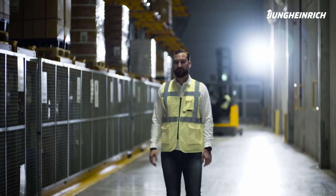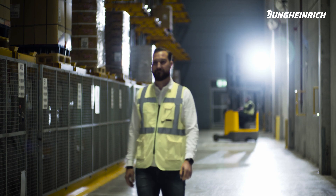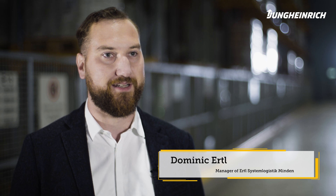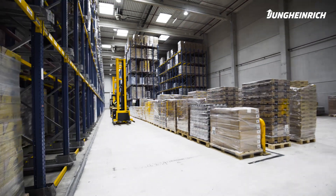My name is Dominik Ertl from Ertl System Logistics Minden. We're a family company and we offer our customers space for 65,000 pallets right here on site, alongside a complete range of logistical services.